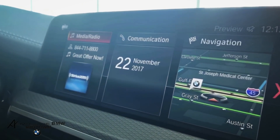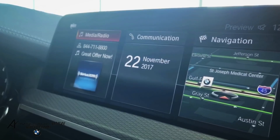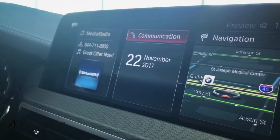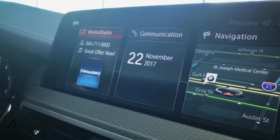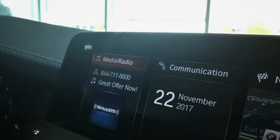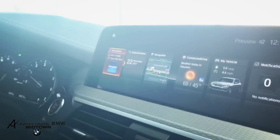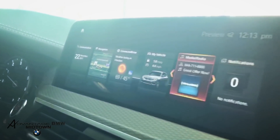This is the home screen of the new iDrive system, which includes configurable tiles with live content on the main menu — you can see the map and the Sirius XM option right here. If I hit the home menu button on the iDrive controller, I can bump to the right or left to change the position of each menu function.